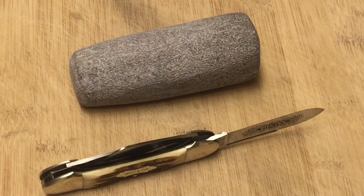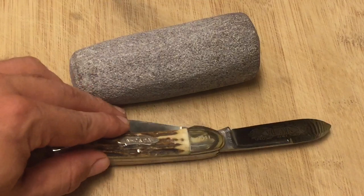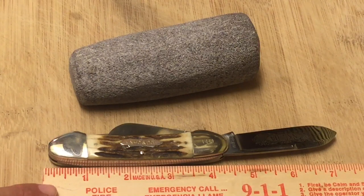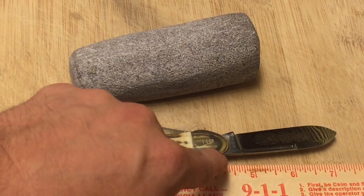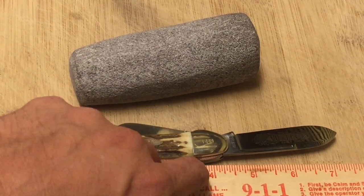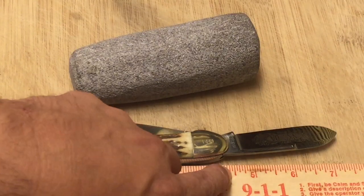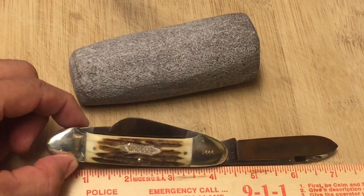Let's see if I can grab a ruler real quick. Let's see what we've got here — right about there. This knife is actually longer than four inches, guys. It goes about to here, a little bit longer. It's four and one... two... three — it's about four and three-eighths long. So I do believe, in my opinion anyway, that this would qualify as a gunboat.